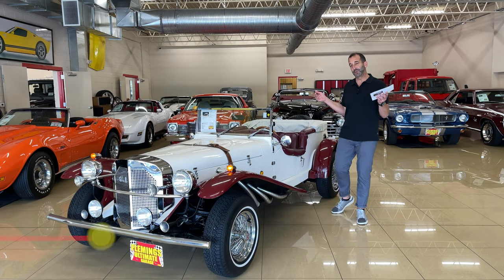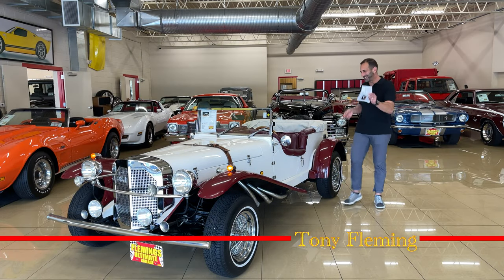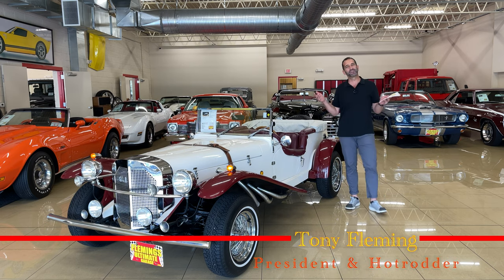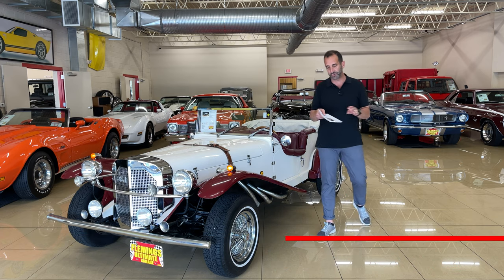Everybody, I'm Tony Fleming. Welcome to Fleming's Ultimate Garage. Today we're going to look at...